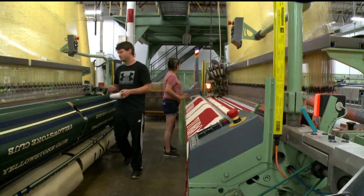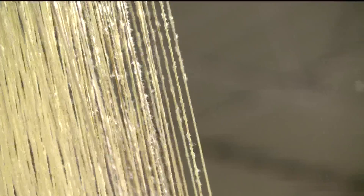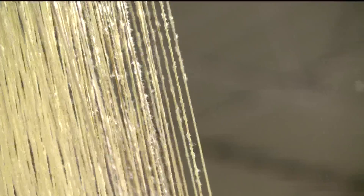Everything is done with the details in mind — one of two vertically integrated mills still left in the U.S. Which means we take the raw fiber and take it clear through to a finished product. Holding on to tradition, weaving in a new chapter. In Faribault, Heidi Wigdahl, KARE 11 News.